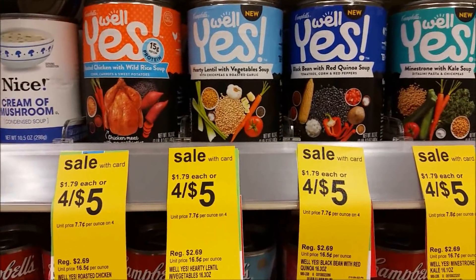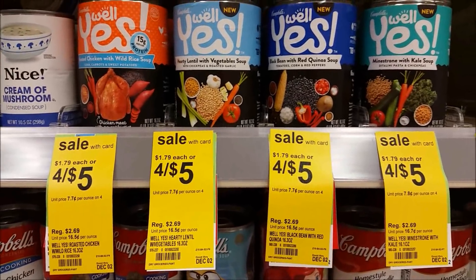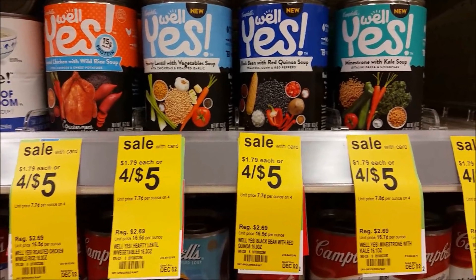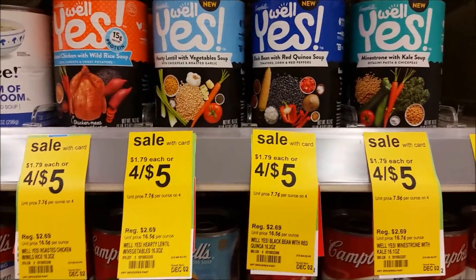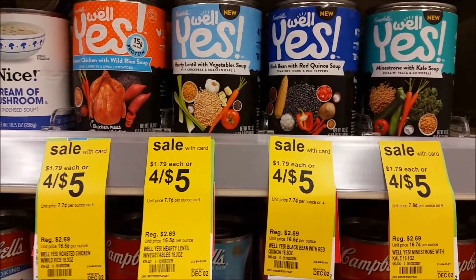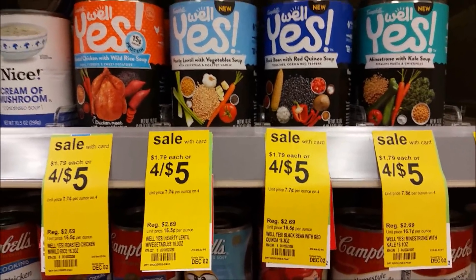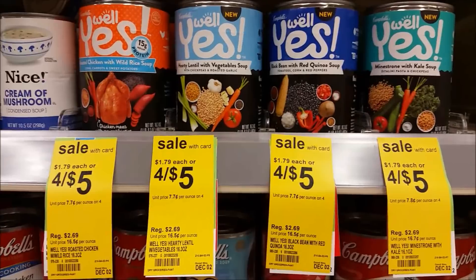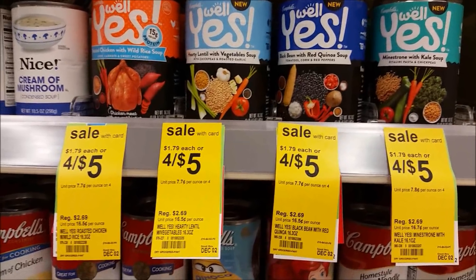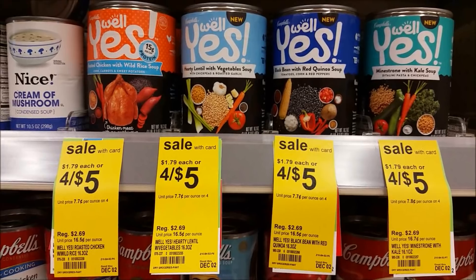This is another pretty good deal on the Campbell's Well Yes Soup if you like this soup. They're priced at $1.25 each when you buy four. There are $0.75 off one coupons from the Smart Source 10/1, or $1 off one coupons from Campbell's.com. If you have multiple computers, you can print four coupons and use all four, making these just $0.25 each. With the $0.75 coupons and four of them, they'll be $0.50 each. Either way, $0.25 to $0.50 is a good deal — make sure to stock up this week.